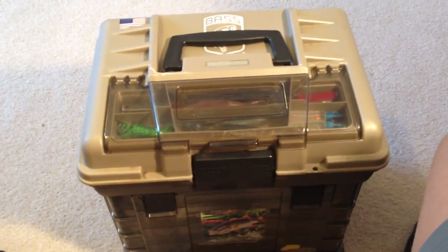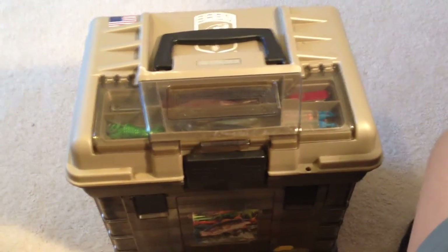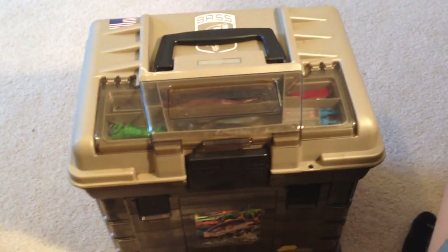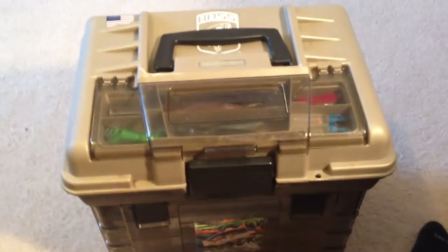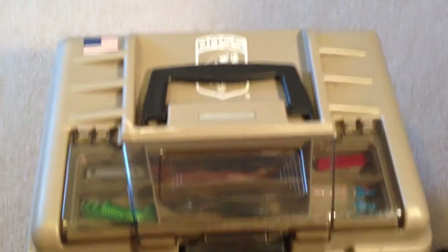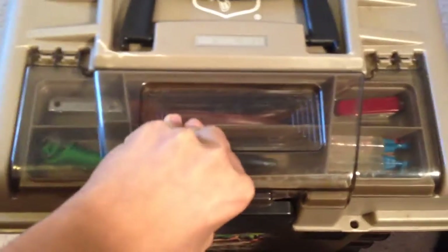What is going on guys, welcome to another episode of Fishing the Northwest. I'm your host Jack Snozer. Today we're going to be doing a little bit of a tackle box tour - what I have on an everyday basis, pretty much what I spend most of my money on, and what I usually always carry. So without further ado, let's dig in.